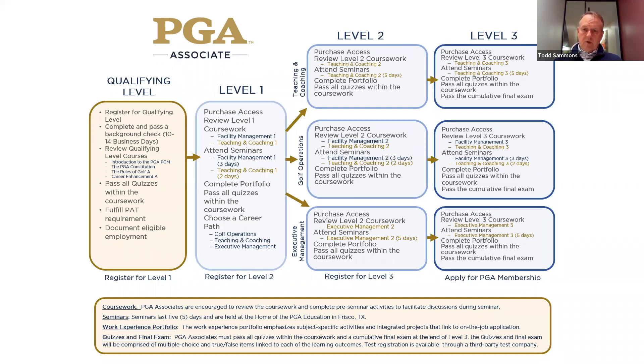Once you get through level two, it's much the same. As far as seminars go, you're going to attend seminars, go through the coursework, do the quizzes, and then complete a work experience portfolio.